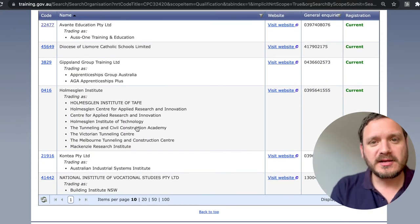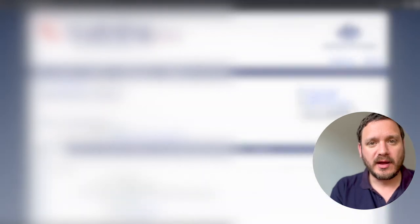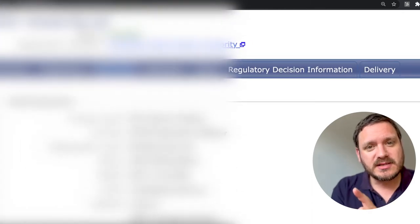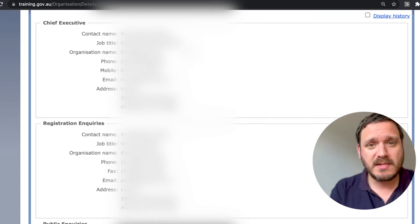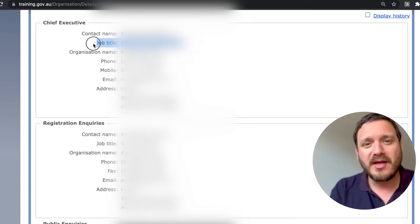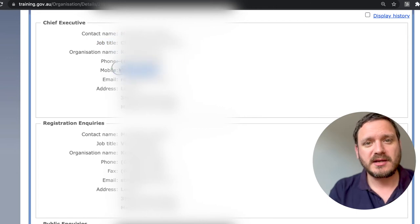Once you find a training provider in your area — and bearing in mind that even if they're not in your area, a lot of places are doing online delivery now — reach out to them. You can go into the RTO page, look at the contact section, and you'll see that not only does it give you the general public contact details, it'll usually give you the contact details of someone quite high up, like the CEO, the managing director, compliance manager — often giving you their mobile number and their actual direct email.